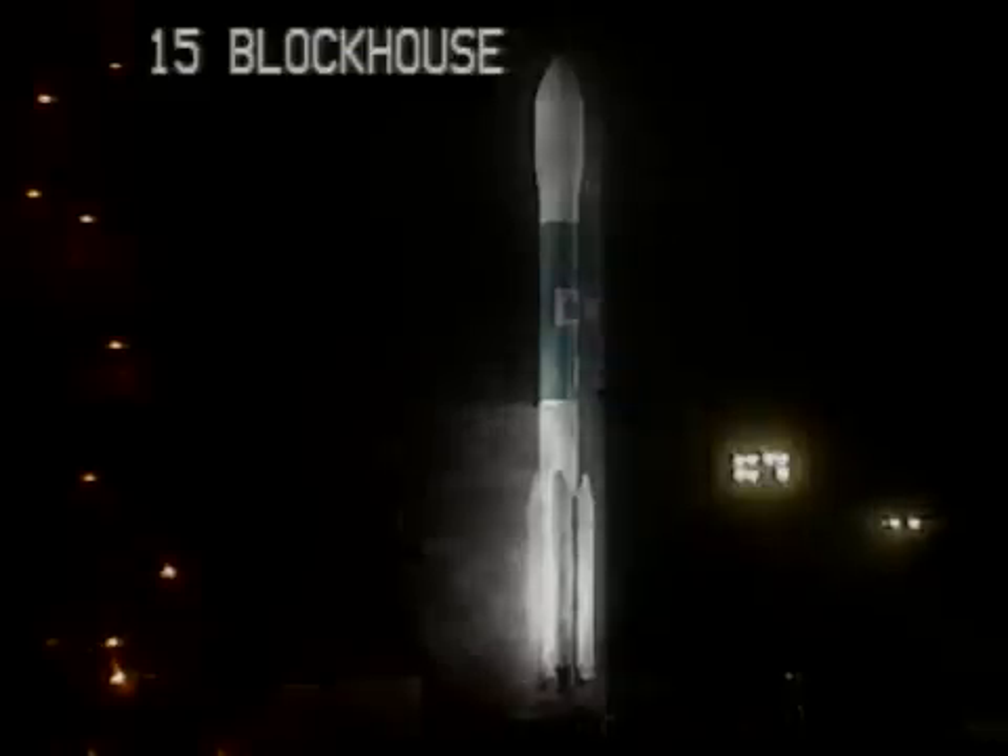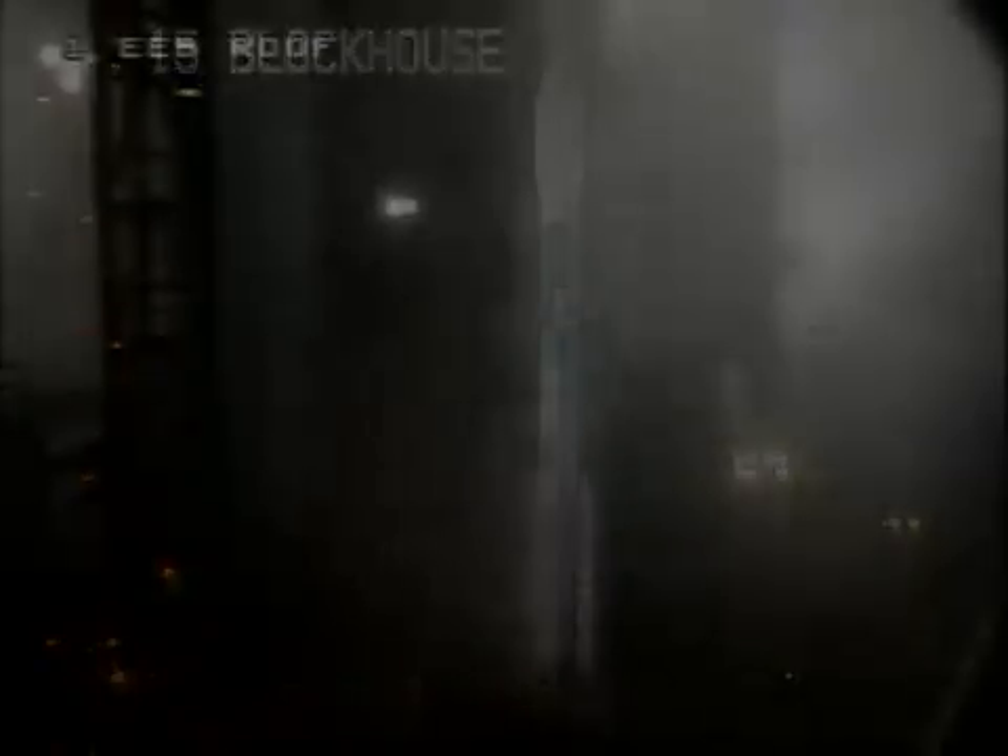T-minus 40. 35. Hydraulics go. T-minus 30. T-minus 20 seconds.